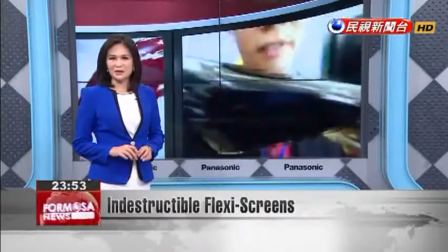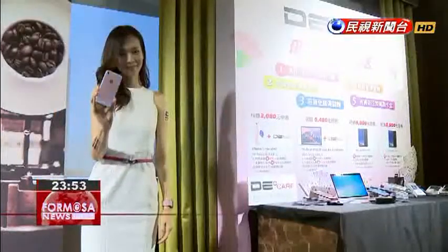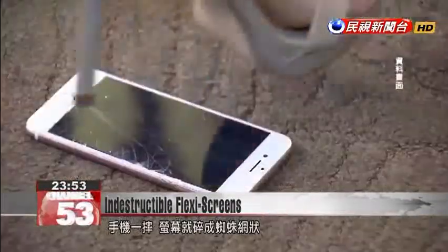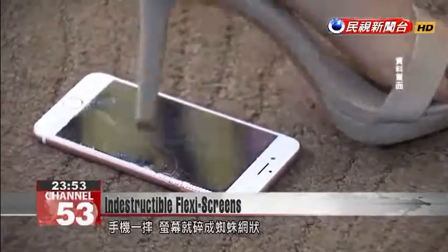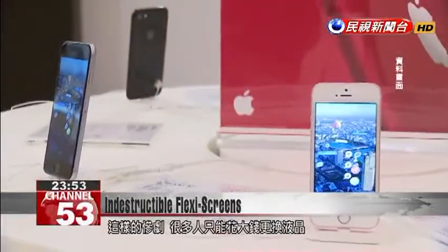The Institute anticipates that these panels will revolutionize the handheld device market in the near future. The fate of a dropped phone is often a screen covered in a spider web of cracks. In the past, the only remedy was shelling out for a new LCD screen.